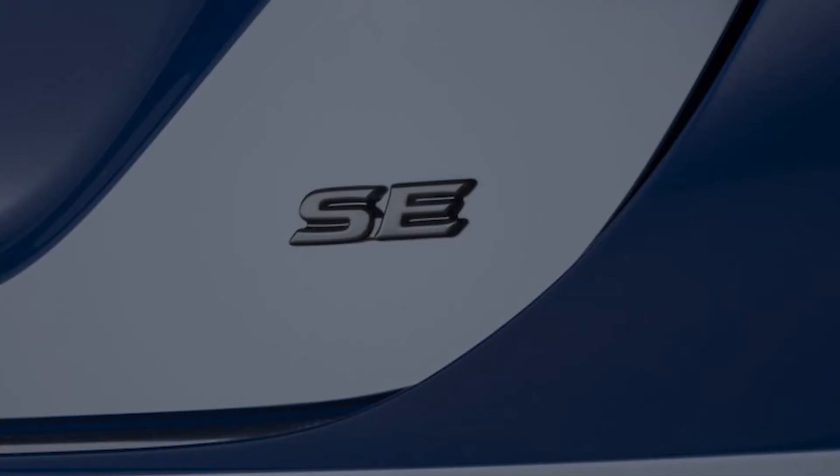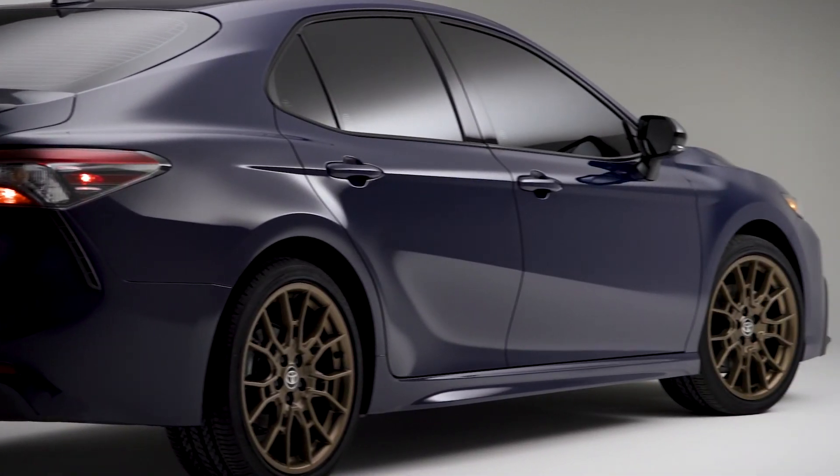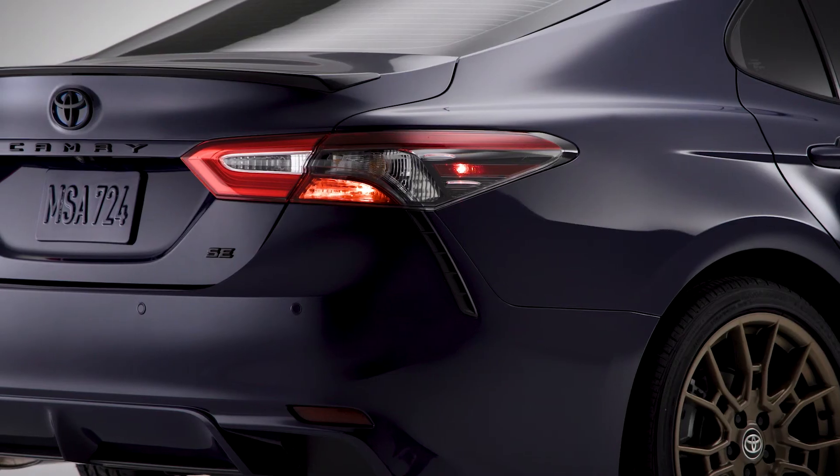Full-speed range dynamic radar cruise control is also standard on XLE gas and hybrid, LE hybrid, and SE hybrid grades. Additional features include lane keeping technology, lane departure alert with steering assist, lane tracing assist, sway warning system, and automatic high beams.